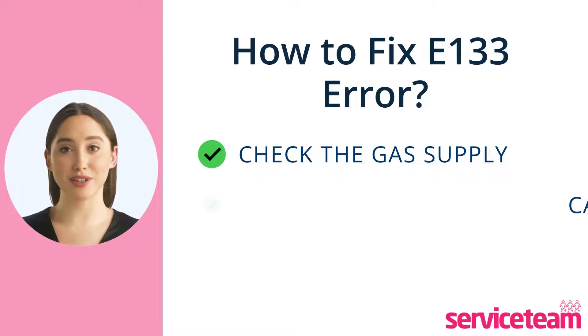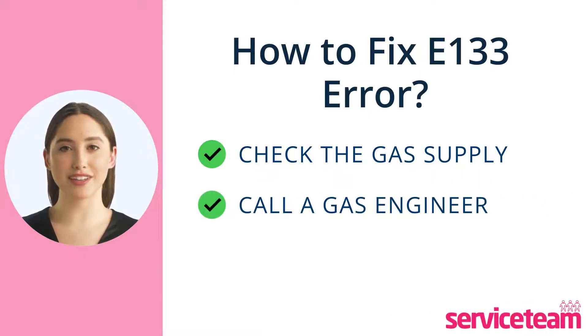It's best to call a professional gas engineer. Although you might fix some issues on your own, always seek professional help to avoid causing bigger problems.